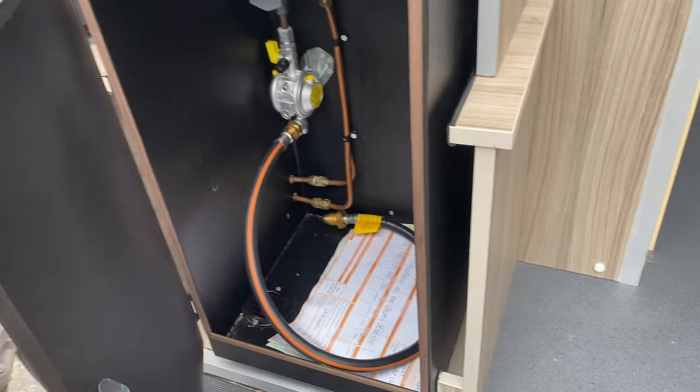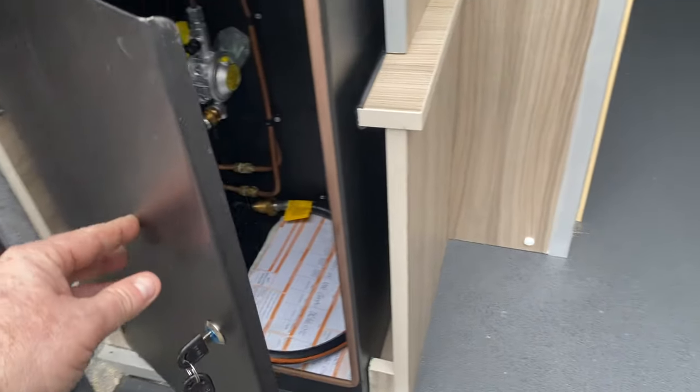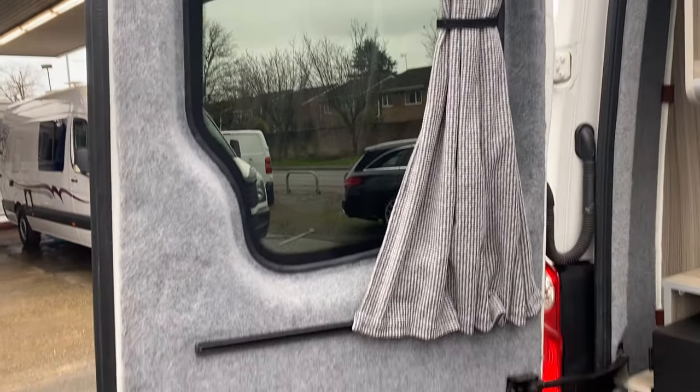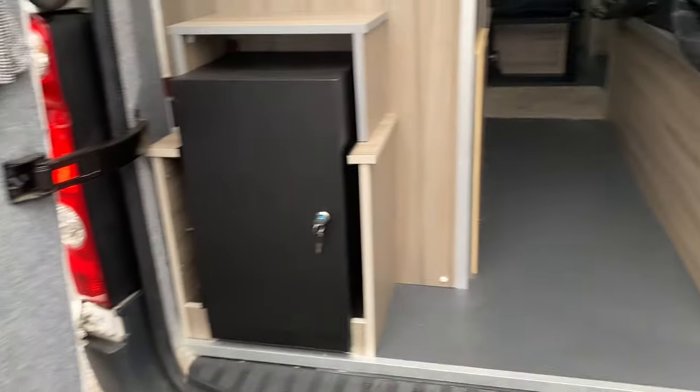There's your gas cabinet. We've had the larger ones put in, so you can put the bigger gas bottles in. Plenty of storage.